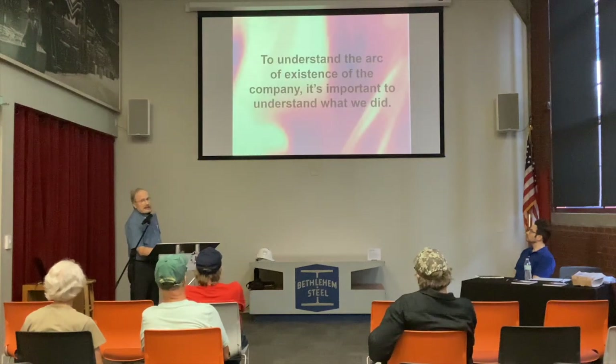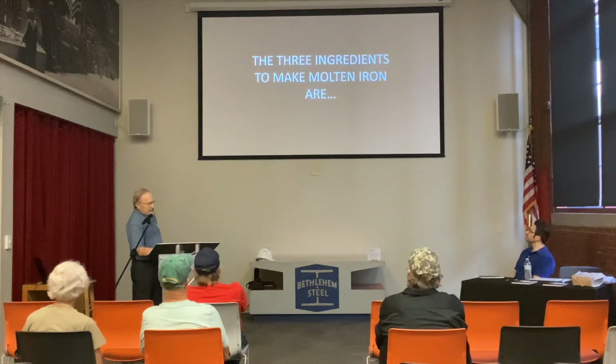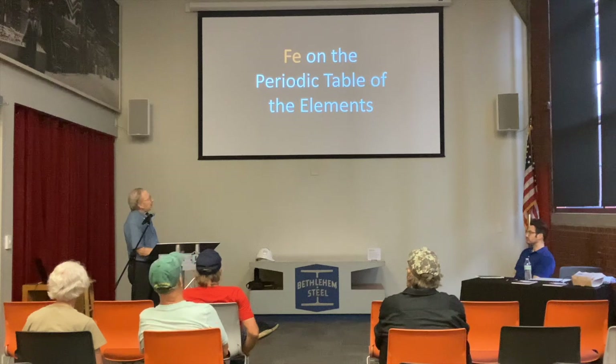To understand the arc of existence of the company, you have to understand what it is that we did — and you'll notice I say 'we' all along. Even though I admit I did not work for the company, I feel very much a part of it today; I'm an honorary member of the Bethlehem Steel family. We made steel by first making molten iron. The three ingredients to make molten iron are iron ore first. The definition of an ore is really a rock that can economically give up its element — in this case, the element is iron, Fe, on the periodic table of the elements.